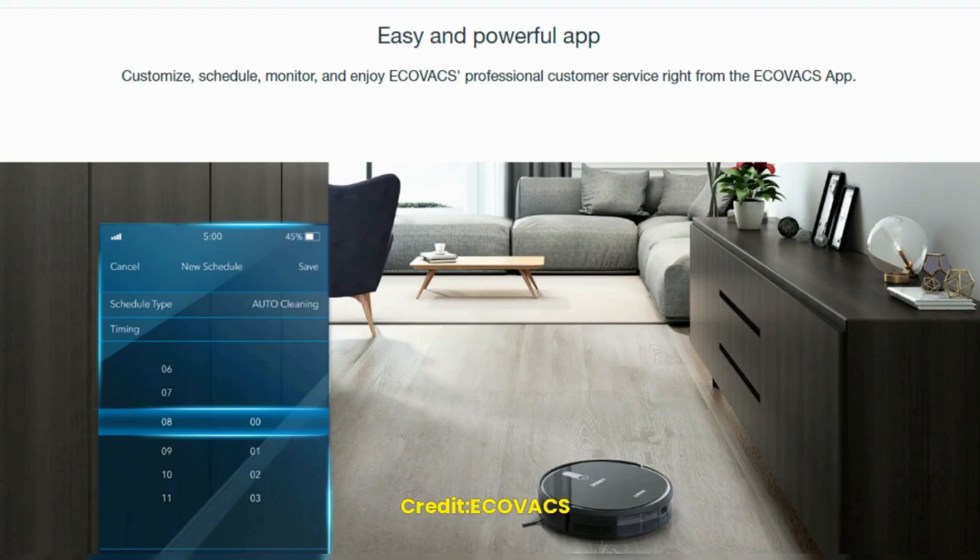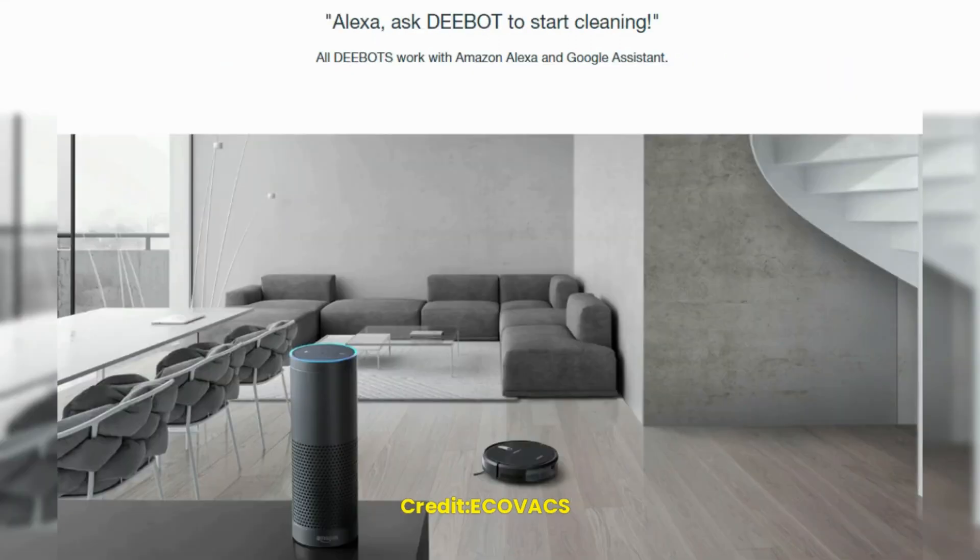The robot is controlled by the ECOVACS app, which is available on iOS and Android devices. The app allows you to schedule cleaning sessions, control the robot's movements, and monitor its progress. You can also use voice commands through Amazon Alexa or Google Assistant to control the robot.